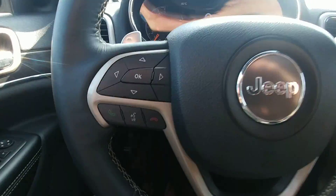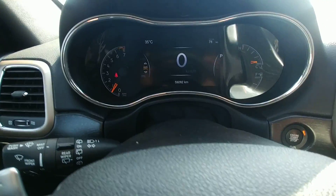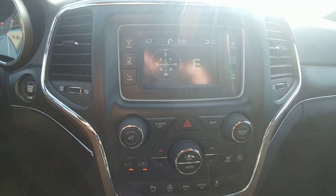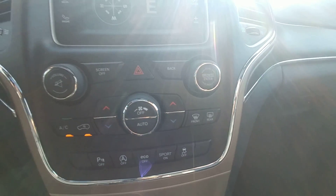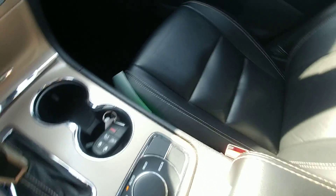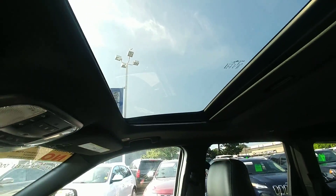On the door you've got your power windows and power door locks. On the steering wheel you get hands-free Bluetooth along with cruise control settings and all your vehicle information up on the dash. Over here you've got your screen, backup camera, all your park assist and climate controls, drive modes, nice black leather interior, and sunroof.